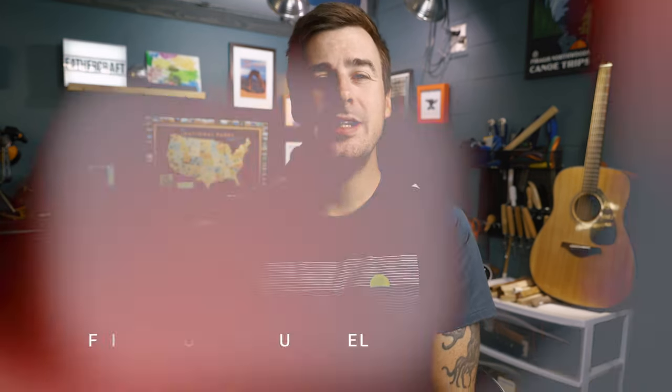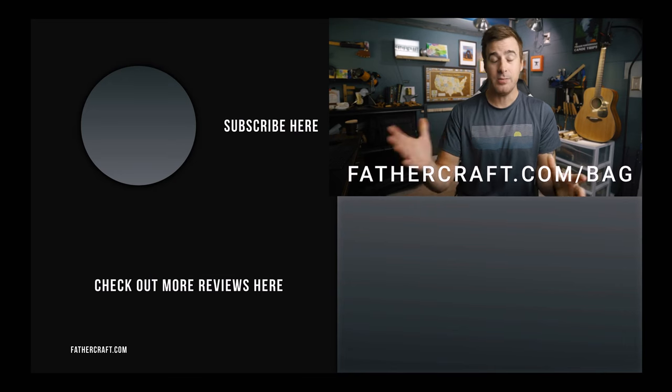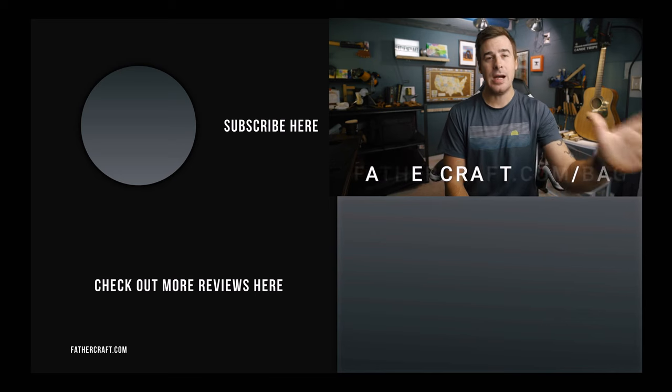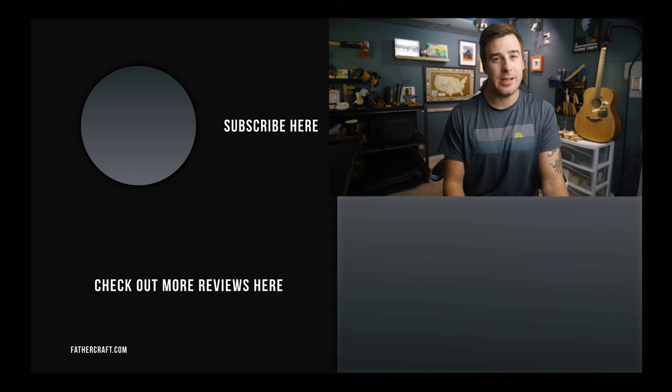Don't forget to check out our new Fathercraft bag for dads or moms at fathercraft.com/bag. Thank you for hanging out with me — it's been a minute, but this will get better, I promise. I'll see you in the next video.